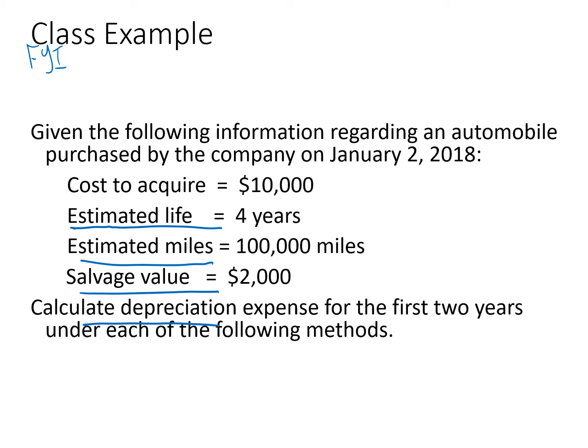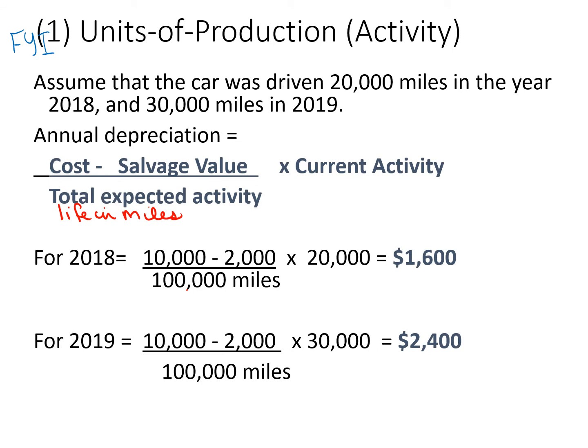Under the units of production method, if the life is in miles it's 100,000 miles. The cost is $10,000 and salvage value is $2,000, so $10,000 minus $2,000 is $8,000 over 100,000 miles, or 8 cents per mile. You then take that 8 cents per mile as your depreciation per mile. In 2018 you drove 20,000 miles, so 8 cents times 20,000 miles is $1,600 depreciation. For 2019, again 8 cents a mile, we drove 30,000 miles, so the debit entry is $2,400 for that year.